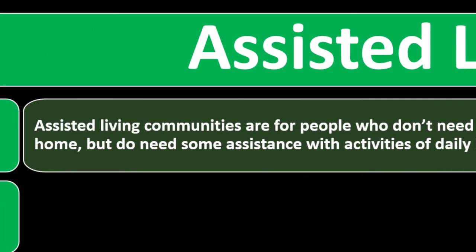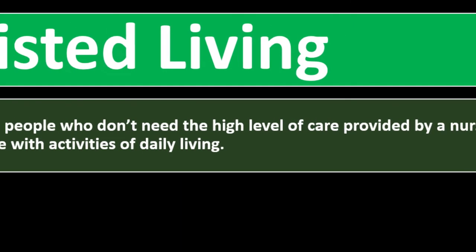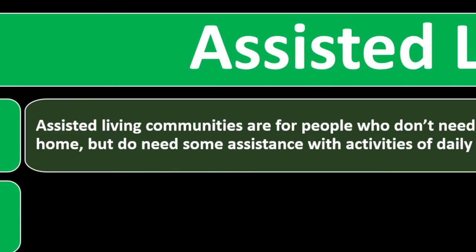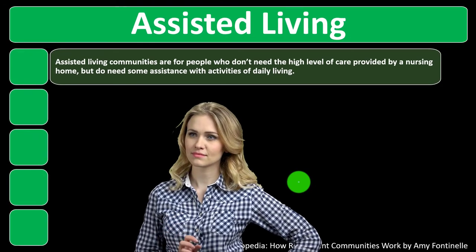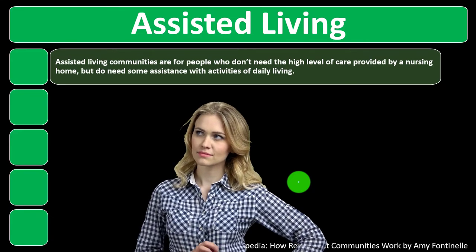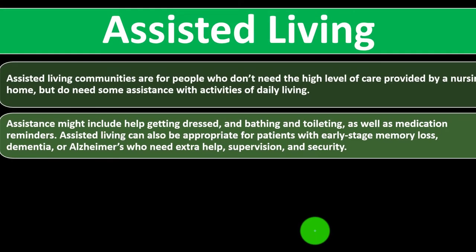Assisted living communities are for people who don't need the high level of care provided by a nursing home, but do need some assistance with activities of daily living. Assistance might include help getting dressed, bathing, and toileting, as well as medication reminders. Assisted living can also be appropriate for patients with early-stage memory loss, dementia, or Alzheimer's who need extra help.